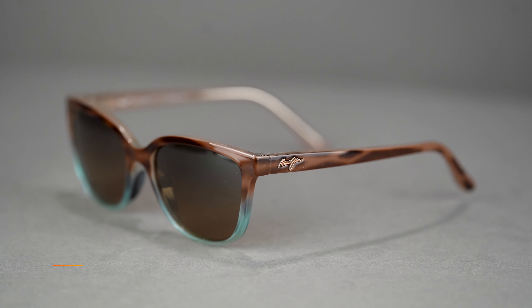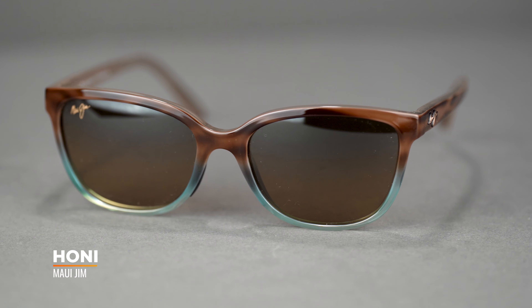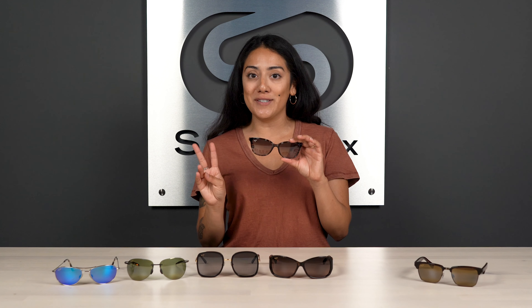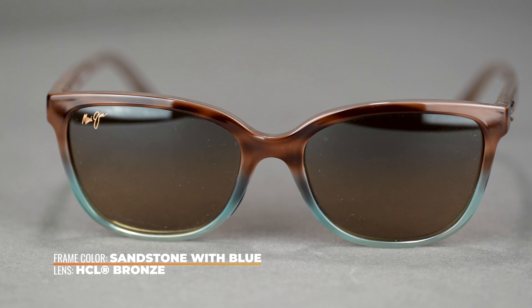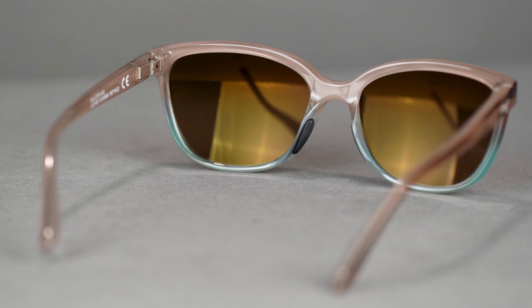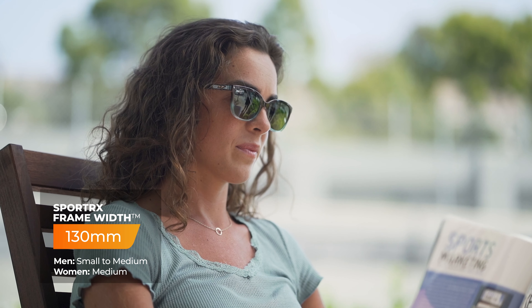If you're looking for one of the most popular Maui Jim frames, take a look at the Maui Jim Honi. If you've been following us for a couple of years, you may have noticed it has made the best-of list for two years in a row. This one is great for both active and laid-back lifestyles, so you get nice versatility. It has a lightweight nylon frame, and what helps for active lifestyles is the rubber nose grips on the inside of the nose pads. It is available in prescription and comes in at an SFW of 130, fitting at about a medium size.